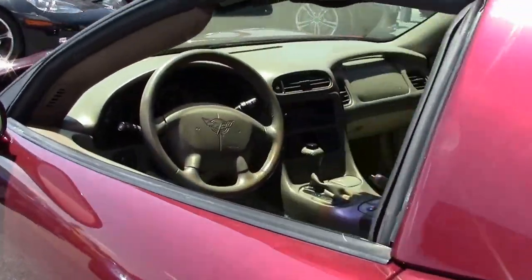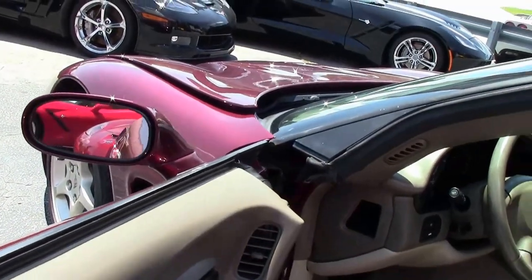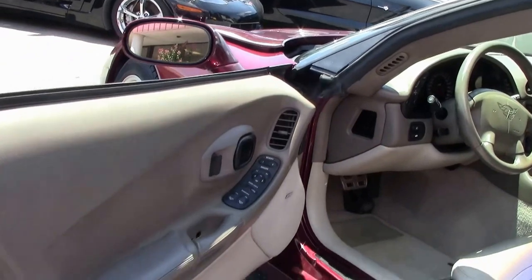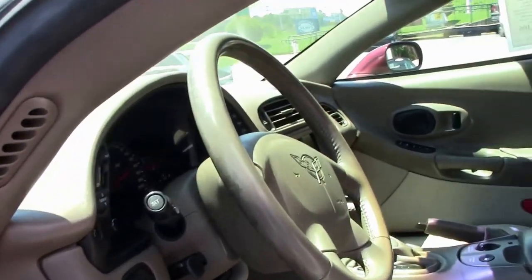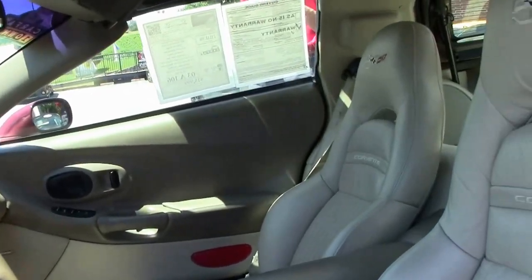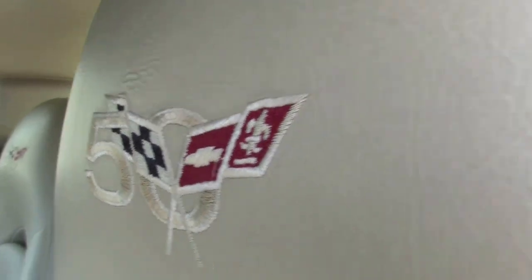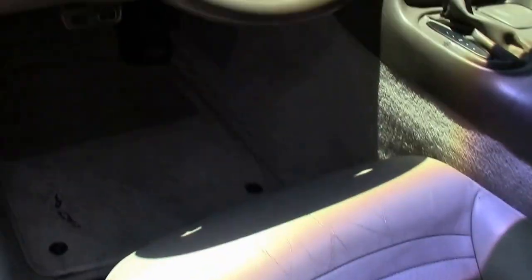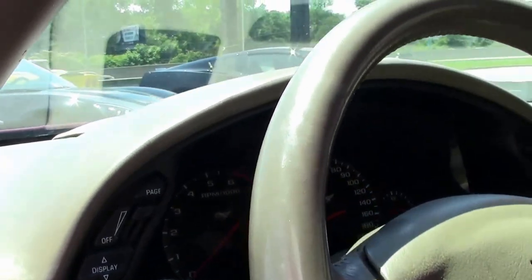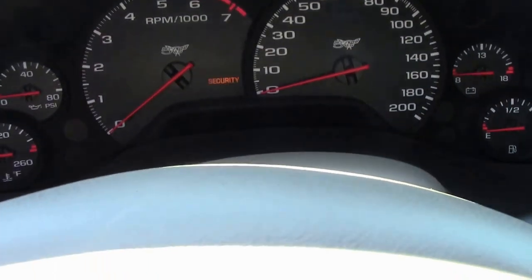As we check out the interior, it is an automatic transmission. The car comes with heads-up display and dual power sport seats. It's also dual zone electronic climate control, and it does have F55 magnetic selective ride control, memory package, tilt and telescoping steering. The interior condition is good, especially for the amount of miles on this car. Gauges look good, everything works.